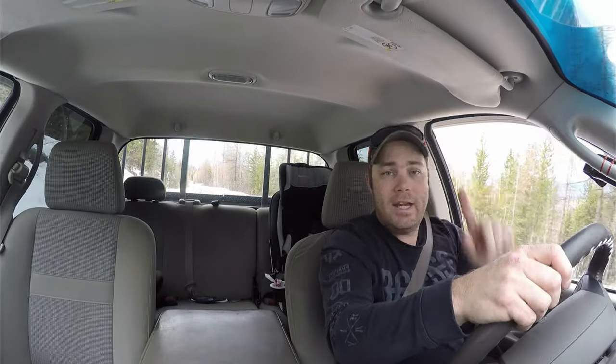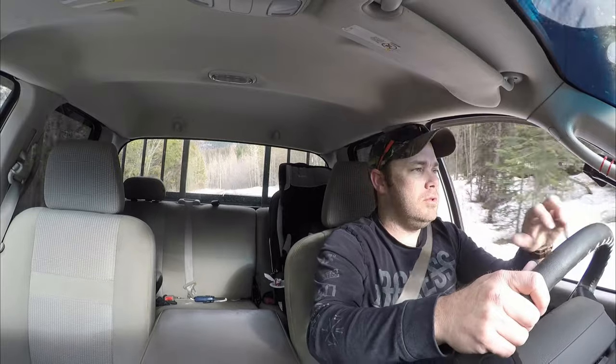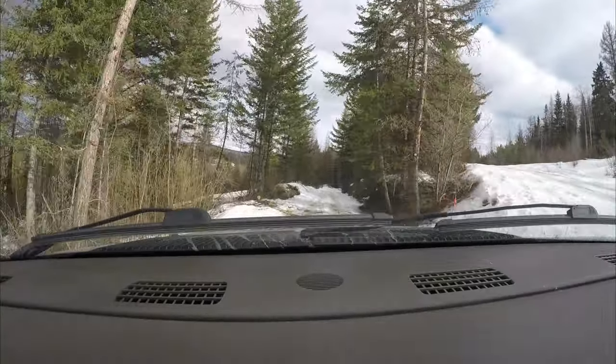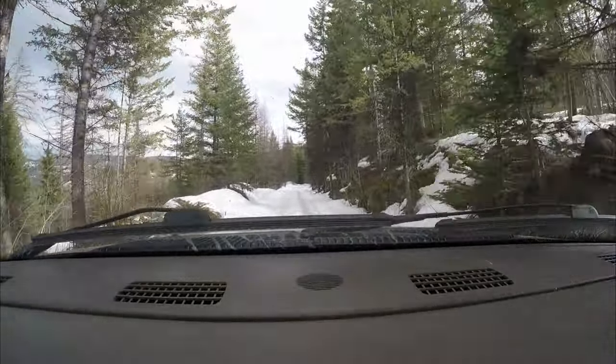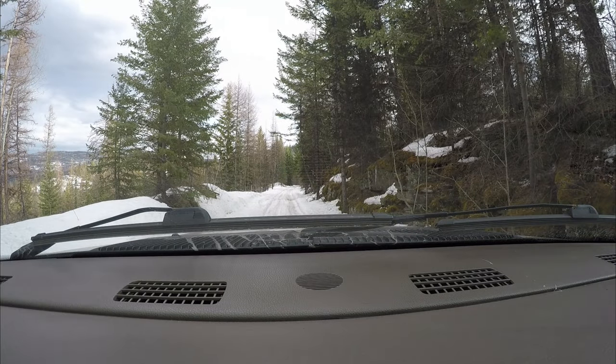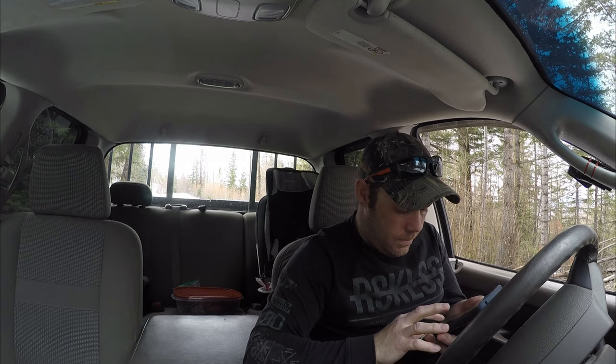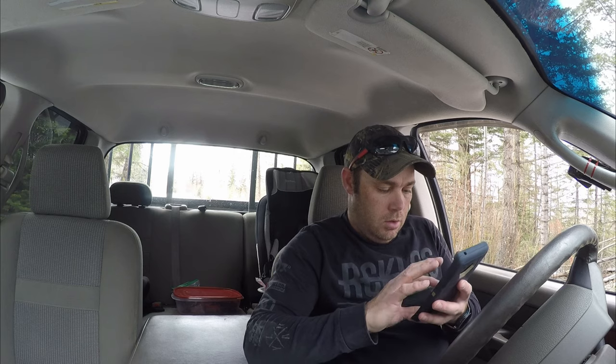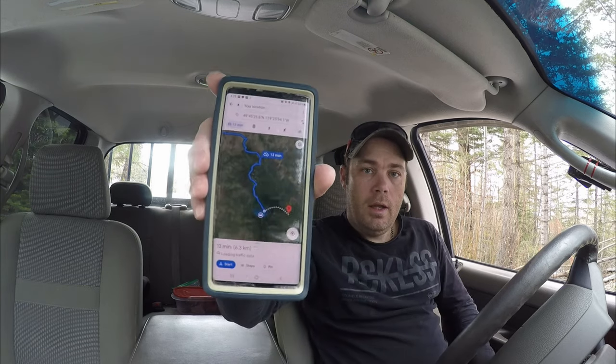The road is getting quite hairy. I just had to switch into four-wheel drive — I did air down at the bottom. I think we're almost to the T in the road, and then it's a couple kilometers down to the left. Just checking our coordinates here — apparently we are 13 minutes out, 6.3 kilometers. You can see that's where we are. Let's just head down and see if we can find them.